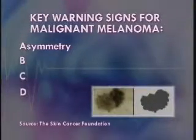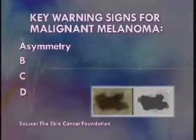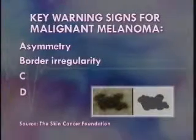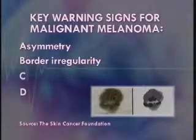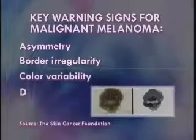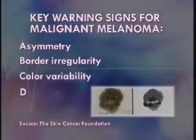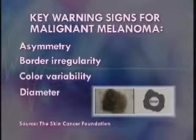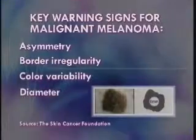A for asymmetry — most early melanomas are asymmetrical, meaning the two sides do not match. B for border irregularity — the borders of early melanomas are often uneven. C for color variability — varied shades of brown, tan, or black are often the first sign of melanoma. And D for diameter — early melanomas tend to grow to a diameter of more than one-fourth of an inch.